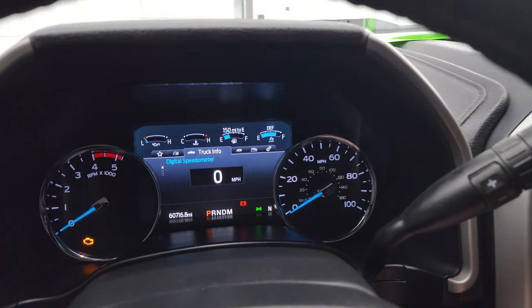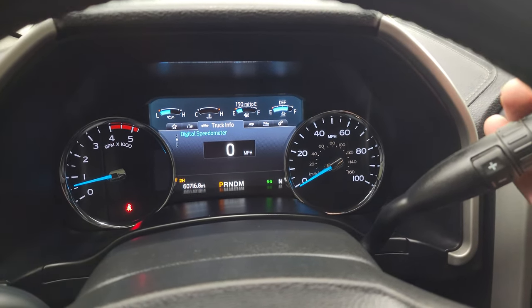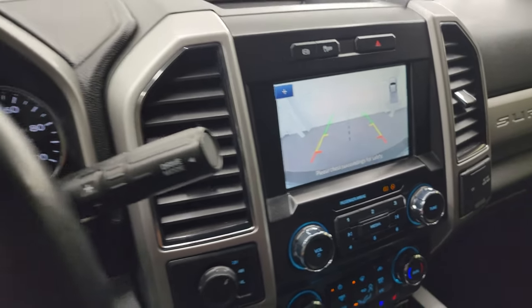Let's start it up and take a look under the hood. Starts right up — no check engine lights or anything like that. There's your backup camera, and that is working nicely as well.